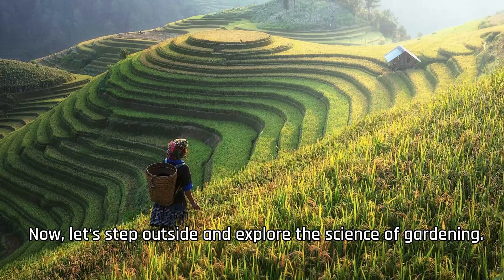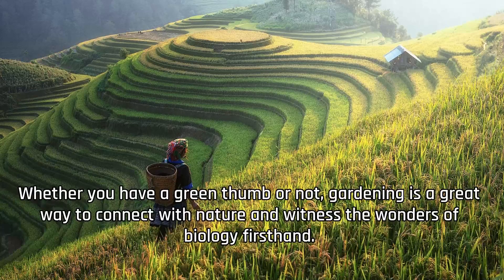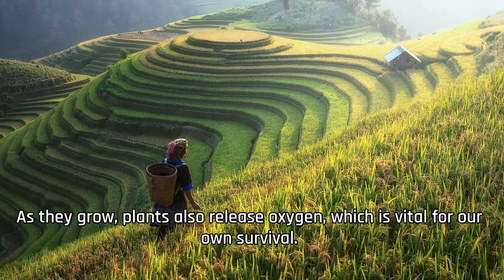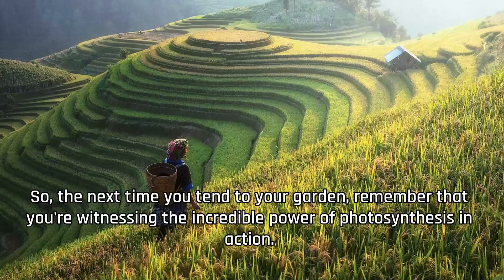Now, let's step outside and explore the science of gardening. Whether you have a green thumb or not, gardening is a great way to connect with nature and witness the wonders of biology firsthand. Plants rely on a process called photosynthesis to convert sunlight, water, and carbon dioxide into glucose, their source of energy. As they grow, plants also release oxygen, which is vital for our own survival. So the next time you tend to your garden, remember that you're witnessing the incredible power of photosynthesis in action.